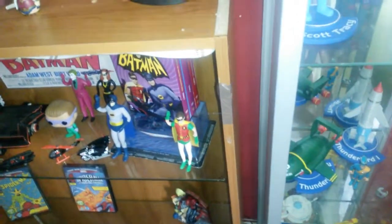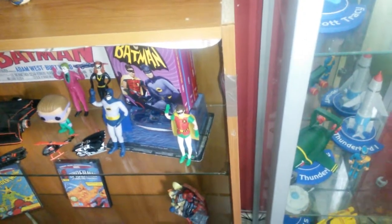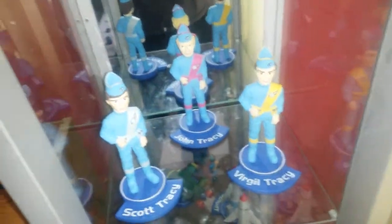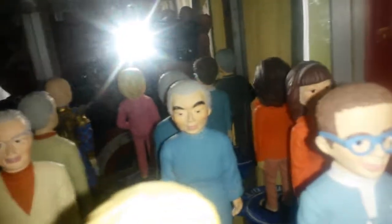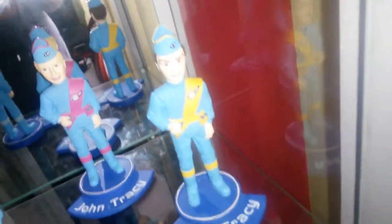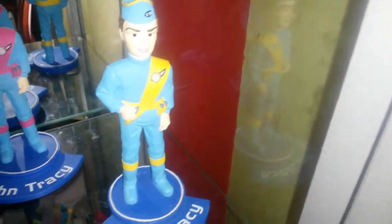I'll show you my latest acquisition and then tell you what I paid for it. It was a job lot of Thunderbirds figures. It came with Carano — obviously Tintin's dad — in very good condition, no marks, no breakages. He was the first one. Then Scott Tracy, the second one, again no breaks and quite rare to get hold of.